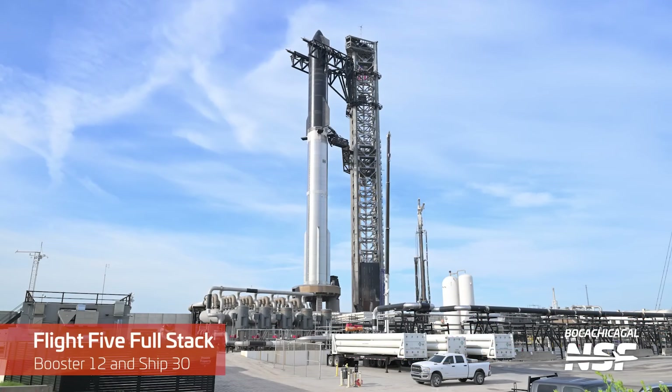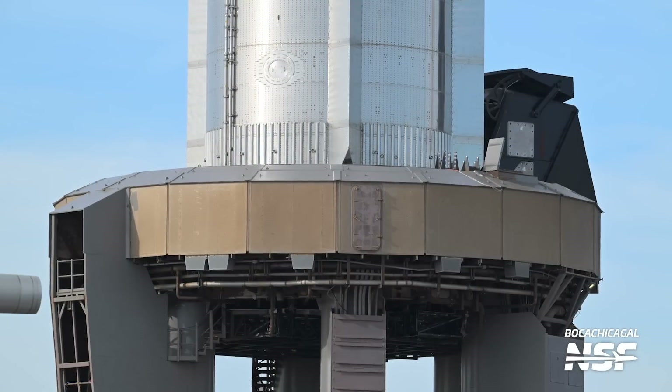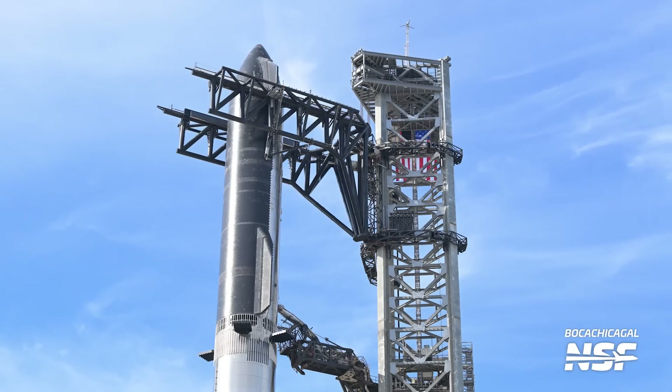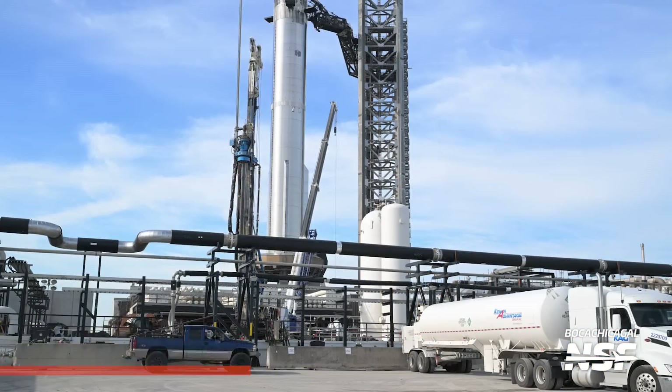Another one of the Flight 5 full stack — Booster 12, Ship 30. I'm glad to see they put that door back on. That door got blown into the dunes like hundreds of yards away from the OLM in one of the previous launches. It can't be the same door because that door was all bent like a steel battleship door — it was bent like crazy having been blown off the OLM.